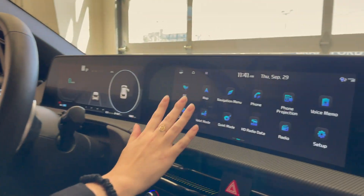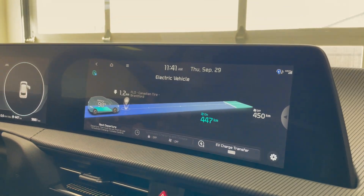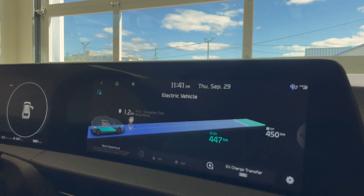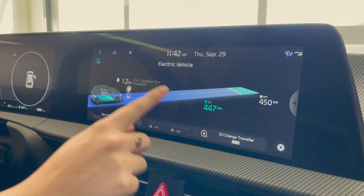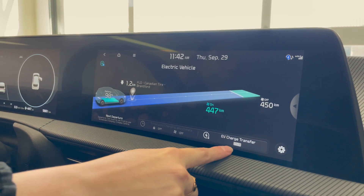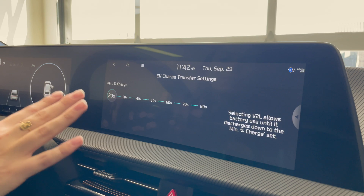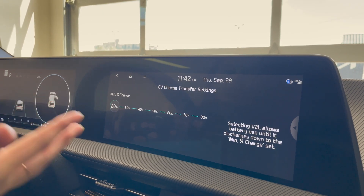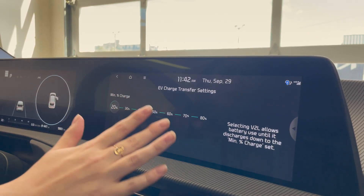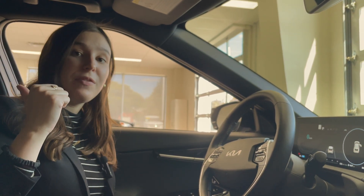This is how you control your charging settings. If you're concerned about using vehicle to load so much that it drains your battery, this shows you how to set a minimum charge. Go to your EV screen and you'll see the button that says 'EV Charge Transfer V2L.' Here you can set the minimum amount of charge your vehicle will reach before it gives you the cutoff for vehicle to load. You can set it from 20% all the way up to 80%, and when the vehicle reaches that charge, vehicle to load will stop to make sure you still have enough range to get home.